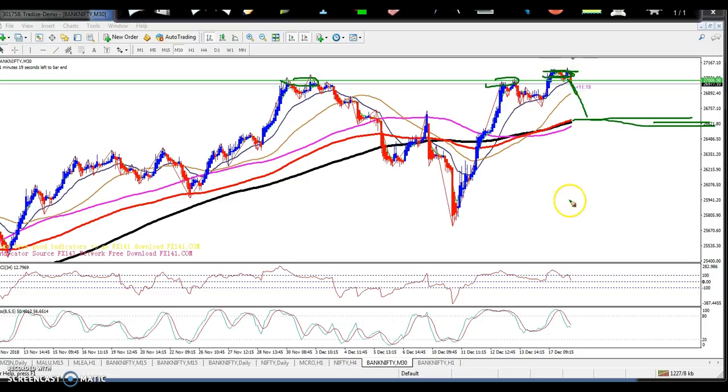If you want to enter for a sell position, look around the 26,600 to 26,700 level. If you want to enter for a buy, wait for a breakout above the previous high. I hope you enjoyed this video — if you liked it, please like and subscribe. Thanks for watching.